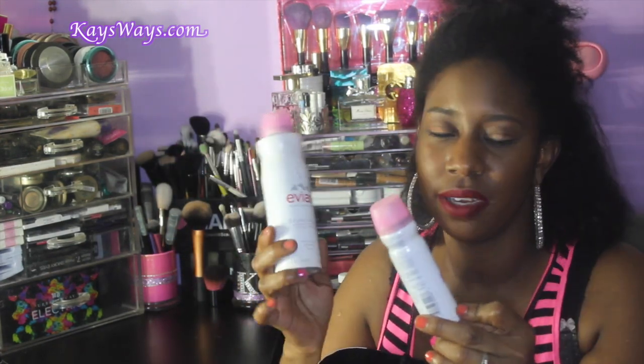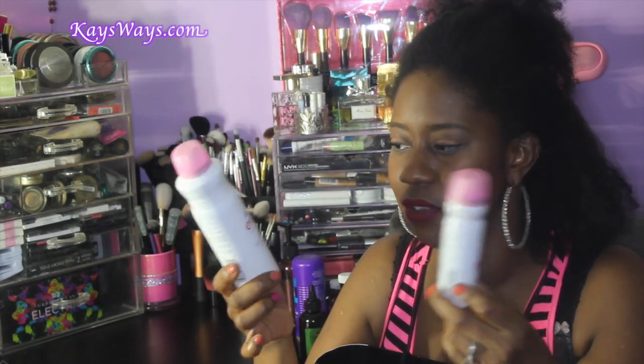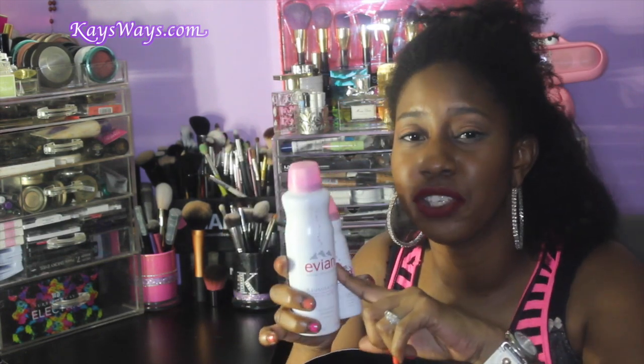I'm just going to start digging in and go. You guys know how I do facial sprays for days. I have two bottles of the Evian. Love the Evian brand. I have a blog post related to the Evian facial sprays, but especially for the summertime, a tip you might want to do is actually put this in the refrigerator. When you go in the shower and come out, take it out the refrigerator. It'll be so hydrated and refreshing to your skin. Do that tip, you'll love it.